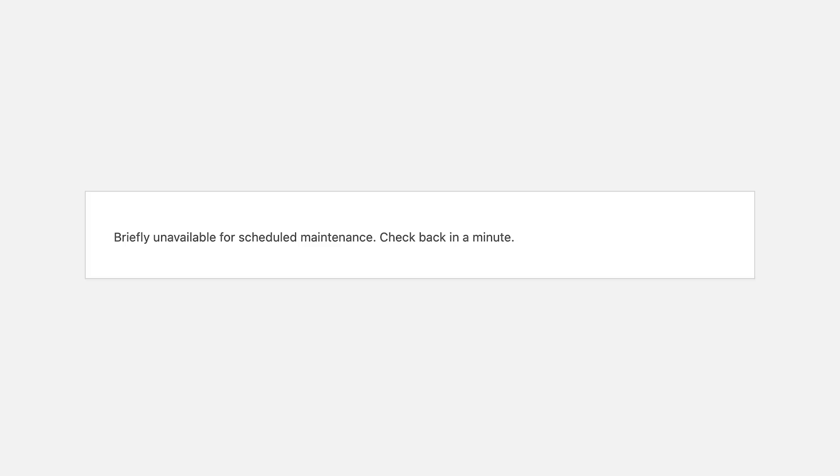Are you stuck with this message on your WordPress site? 'Briefly unavailable for scheduled maintenance, check back in minutes.' Don't worry — it looks scary, but it's one of the easiest WordPress errors to fix. And I'm going to walk you through it step by step so your site is back online in just a few minutes.